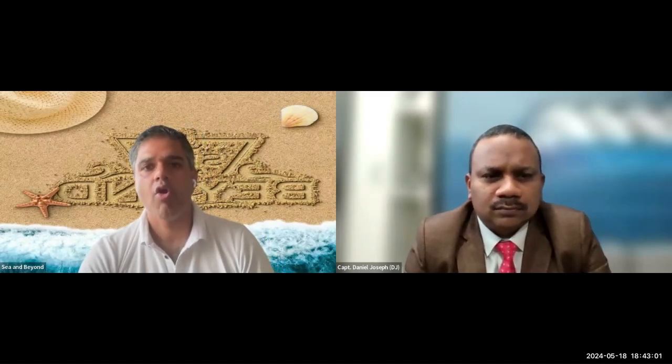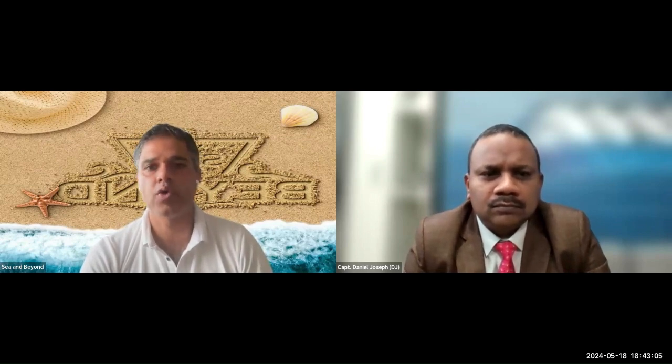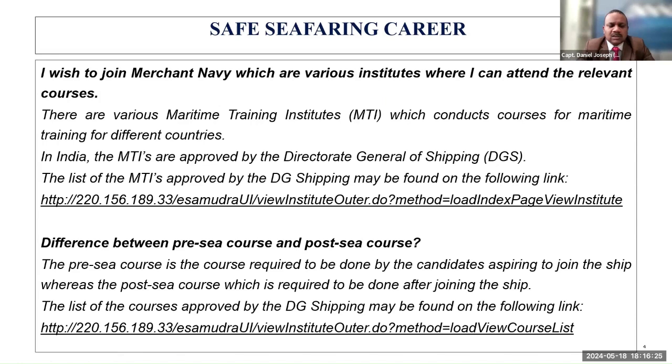If a person wants to enter into merchant navy, what are the various pre-sea courses that the person can do for that entry? This is a very good question and need of the hour. People are not aware where these courses are and what they are. In fact, some people are running consultancy agencies just to tell people and get money about which courses are available.